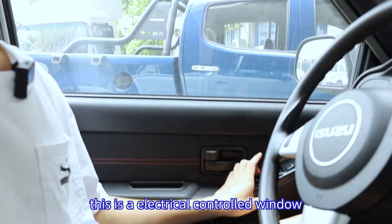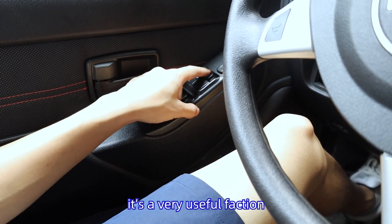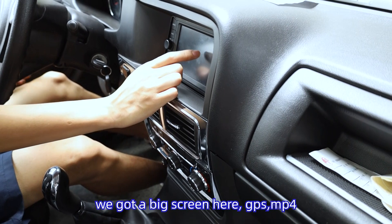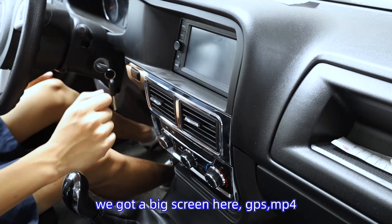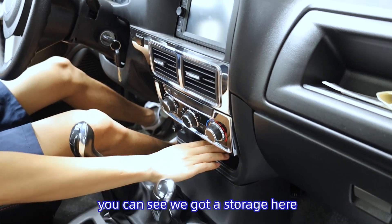You can see this is an electronic controller window — it's a very useful function. And here we have a big screen with GPS and MP4, and all the functions that you need.